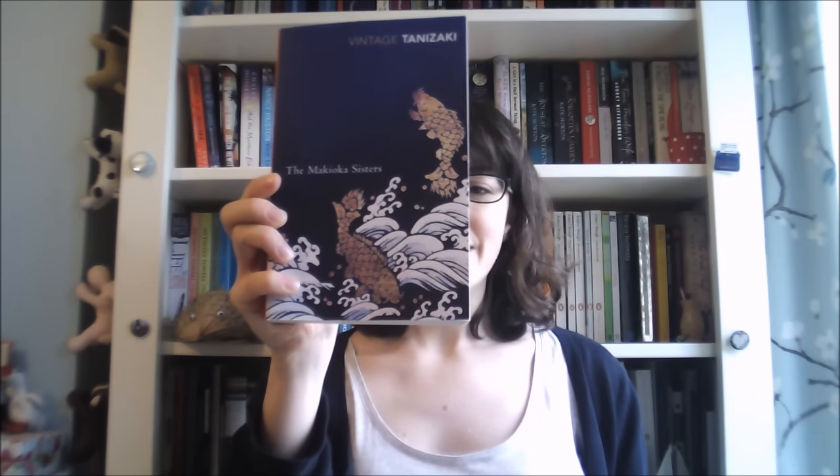I also got some Japanese literature for Christmas, which is very exciting. As you all know, I absolutely love Banana Yoshimoto, but I haven't actually read that much more Japanese literature. This is The Life of a Counterfeit by Yasushi Inoue — I have read one other thing by this author called The Hunting Gun, which I absolutely loved. I also have The Makioka Sisters by Tanizaki. I also have another book by the same author. These along with the other Japanese book were from my uncle, who really likes Japanese literature and culture, so I really highly value his recommendations.